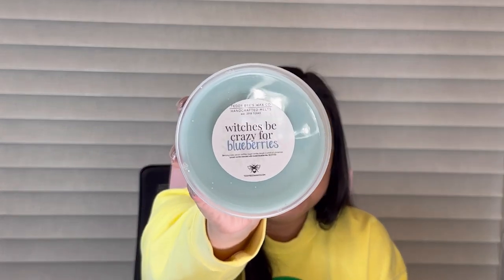Another Witches Be Crazy blend — this is Witches Be Crazy for Blueberries. Birthday cake, pecan waffles, sugar cookie dough, a pinch of cinnamon spice vanilla, blended with sweet blueberries. Her blueberry is really nice — definitely sweet. I bet this is going to be a good one on warm. I'm loving them all on cold so far, so it's a good start.